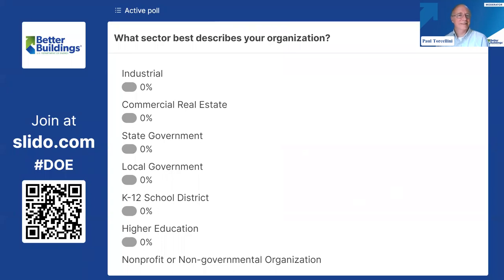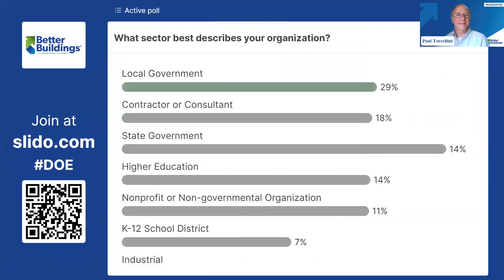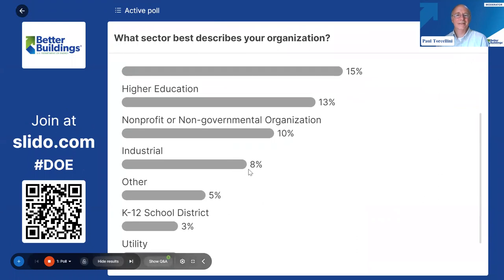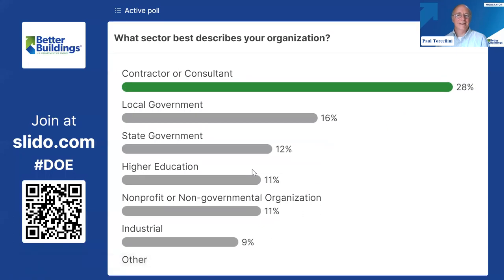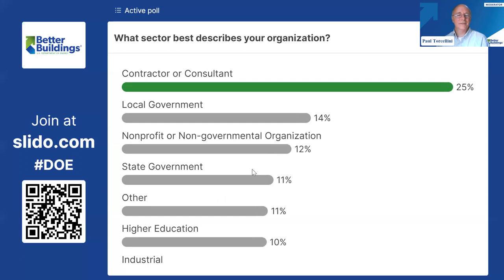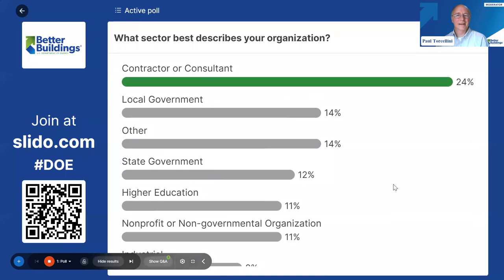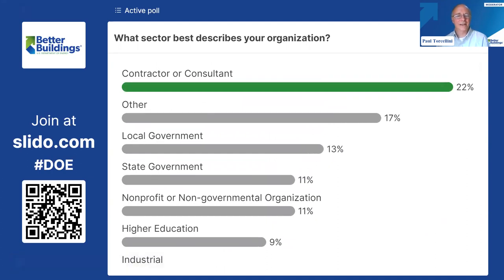I want to start off today with some questions to give you a little practice with Slido. I see results coming in now — we've got a lot of folks from local government as well as some contractors and consultants, a lot of higher ed and some state governments. Those are definitely areas where we see opportunity for some of these large scale systems. Hopefully we'll get your questions answered and show you some good examples of applications on the large scale heat pump side.